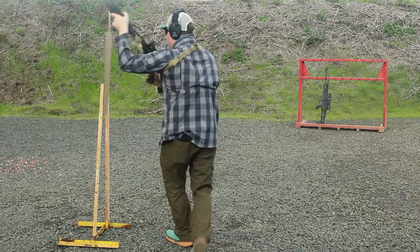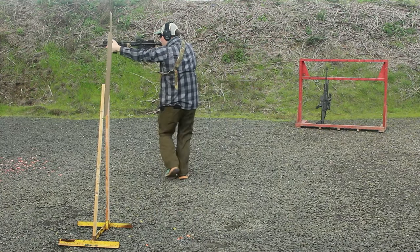Two: never point your muzzle at anything you do not wish to kill or destroy. It is up to you to make sure that you do not muzzle sweep anyone, even if that person carelessly walks in front of your barrel. Your muzzle is your responsibility, and at no time should you be pointing it at anyone.